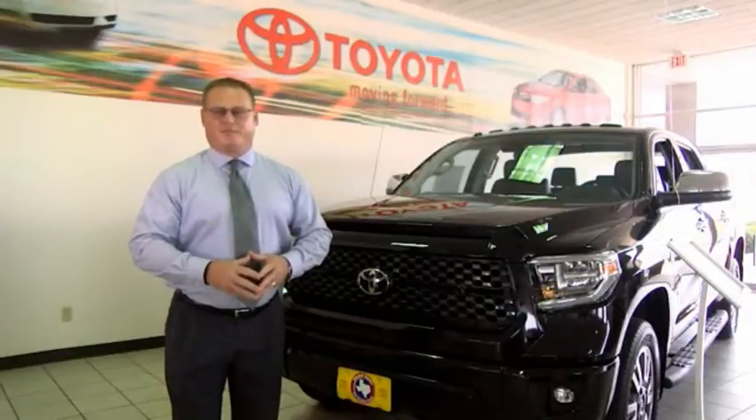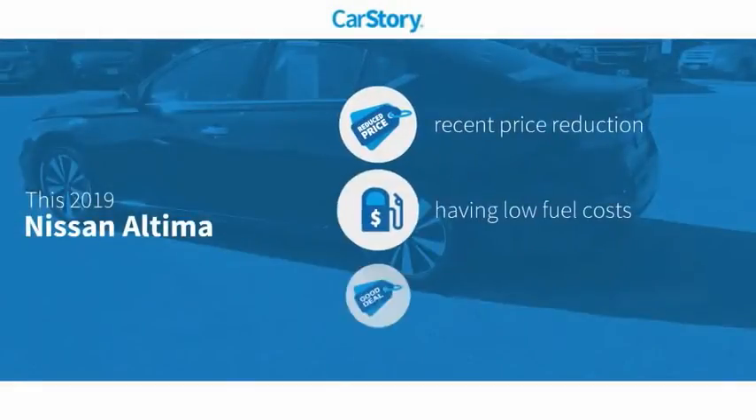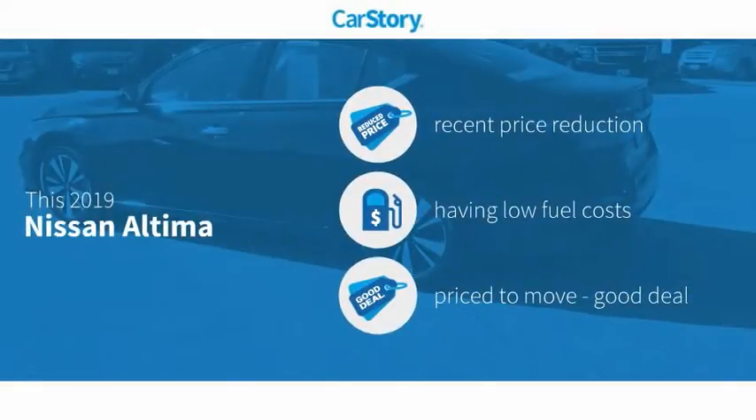Hi, I'm Sean Jones, General Manager here at Mitchell Toyota in San Angelo, Texas. Thanks for taking a moment to review this brief video. CarStory research indicates this vehicle as having a recent price reduction and a good deal.